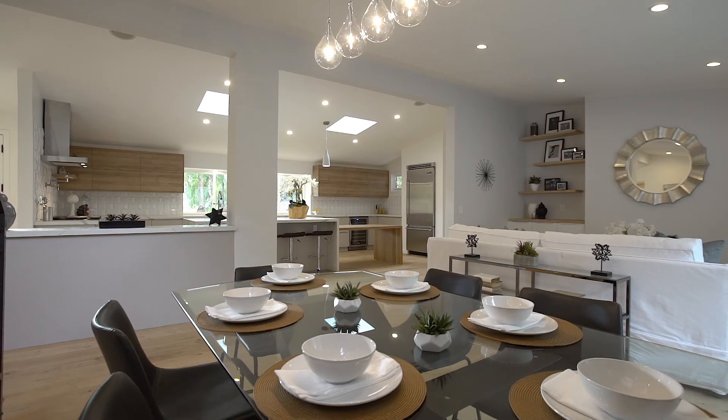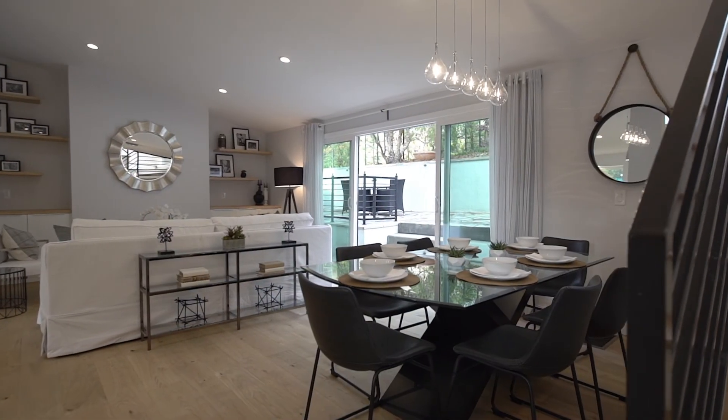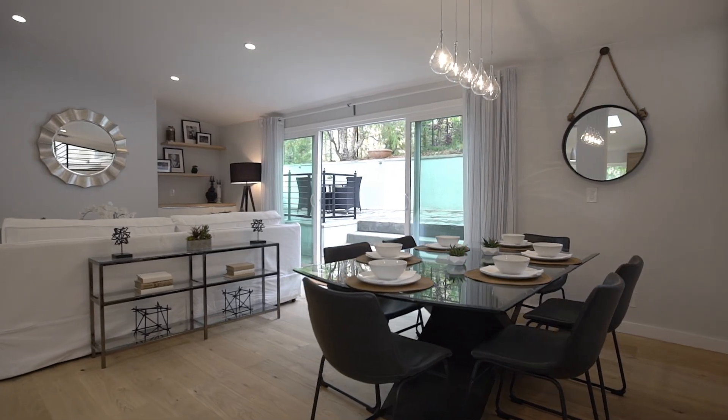The open concept transitions seamlessly into the large living room with custom built-ins and direct access to the two-car garage.